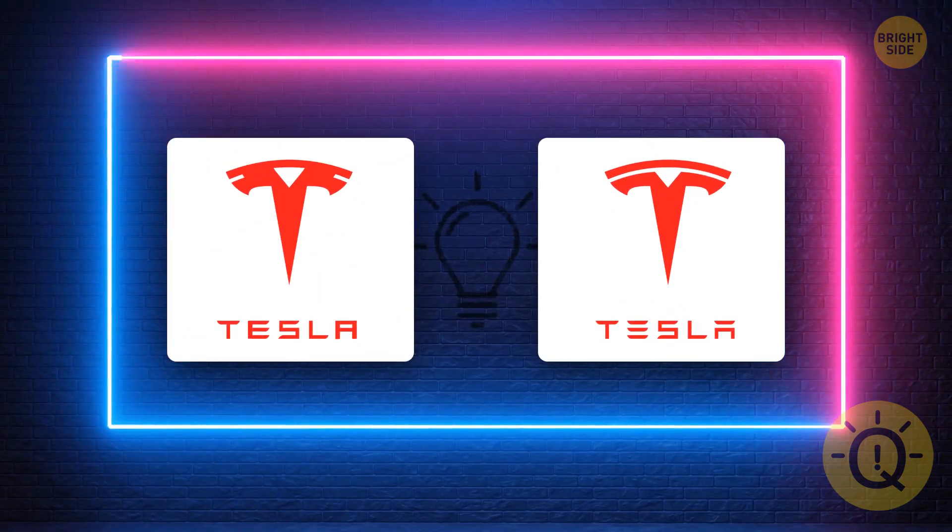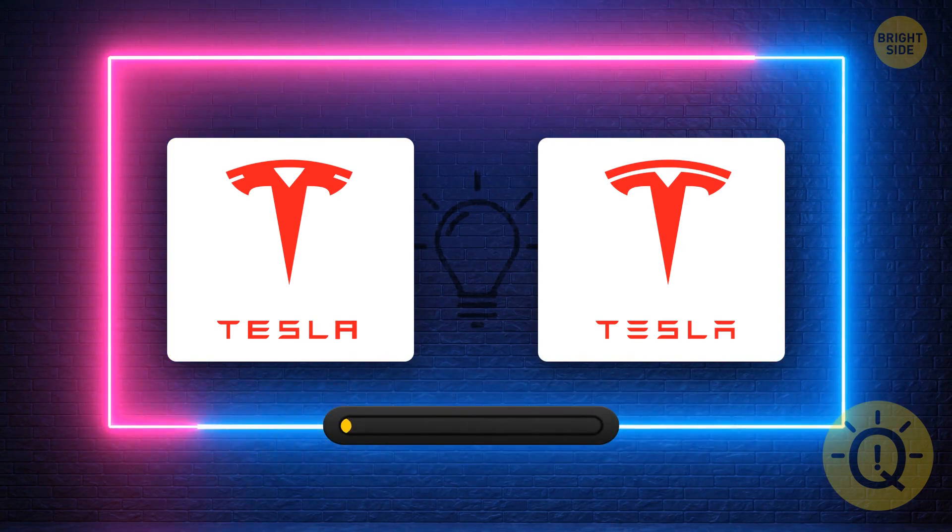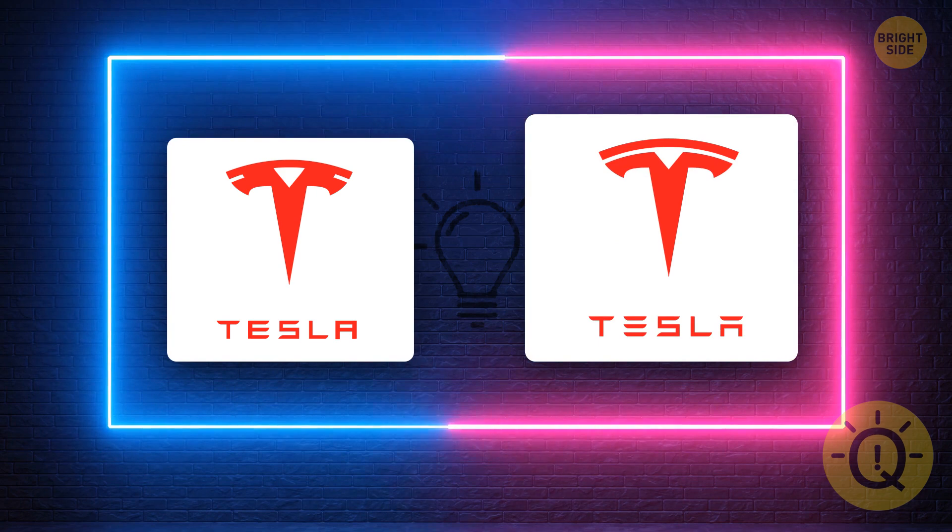If you're about to buy a Tesla, there are two options. Which one is real and which one is fake? Yes, of course it's this one.